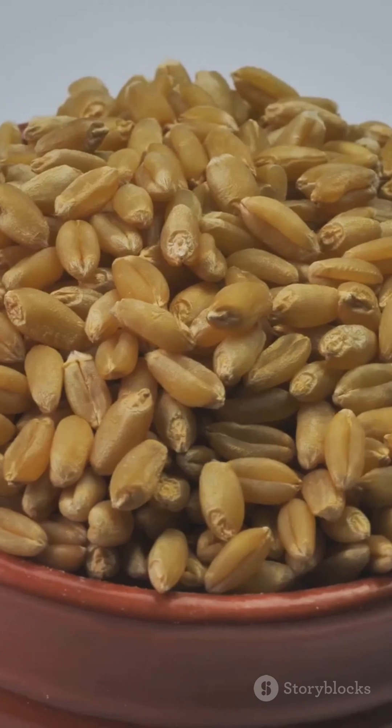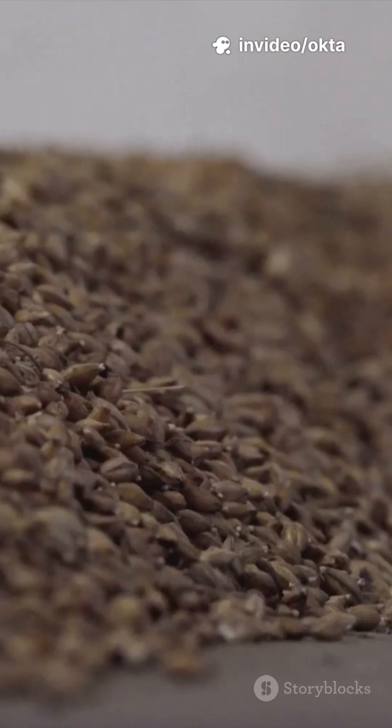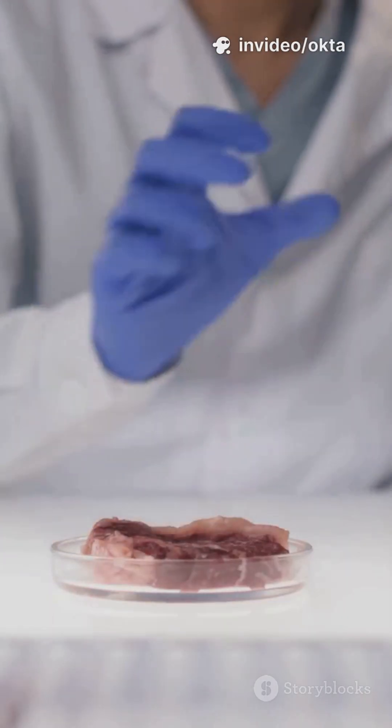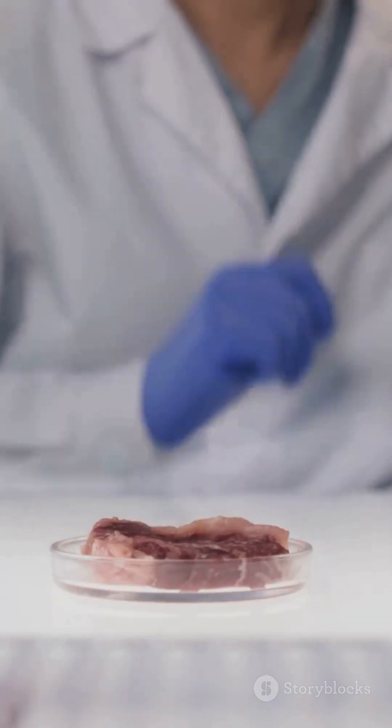5. Rainbow antioxidants. Sorghum comes in white, red, bronze, and even black. Those darker pigments pack unique antioxidants like 3-deoxyanthocyanidins and tannins, being studied for anti-inflammatory and gut benefits.